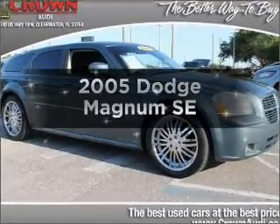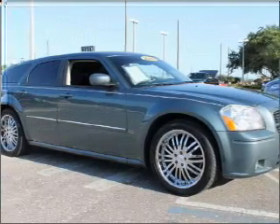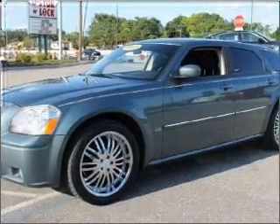Introducing the 2005 Dodge Magnum — everything you need under one roof with this great vehicle. It features a solid six cylinder engine connected to a smooth shifting automatic transmission.